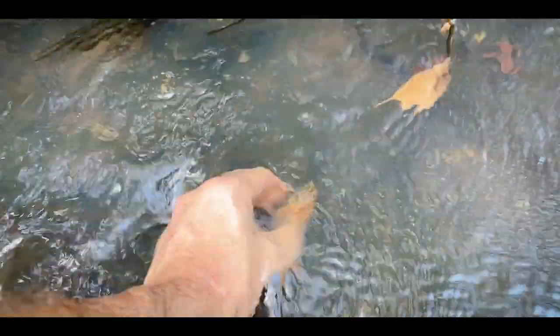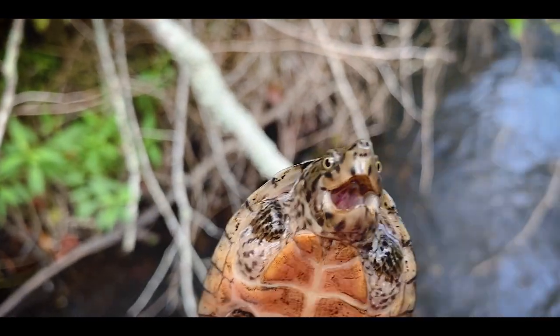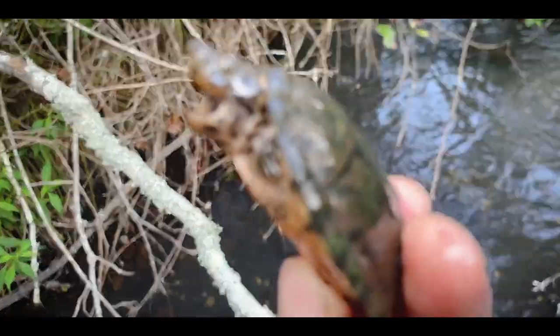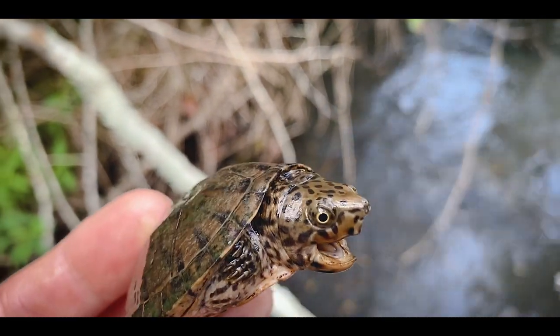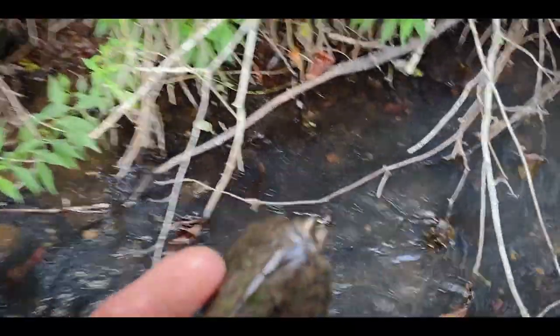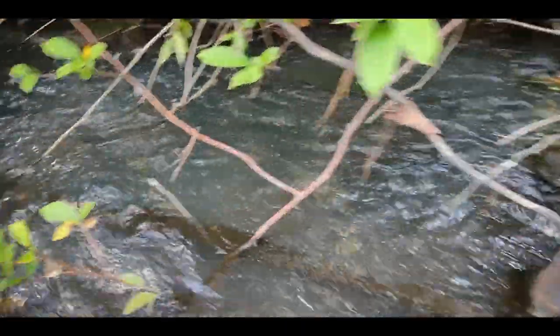Here we go, another little turtle — looks like a loggerhead musk. Yep, loggerhead musk turtle number two. This one has a nice little bit of pattern on the face. I think that's so cool looking when they get that heavier, thicker patterning. Some of them have fine dots, and when these guys have these big splotchy dots I think that's pretty cool. Nice loggerhead musk turtle juvenile — back you go.